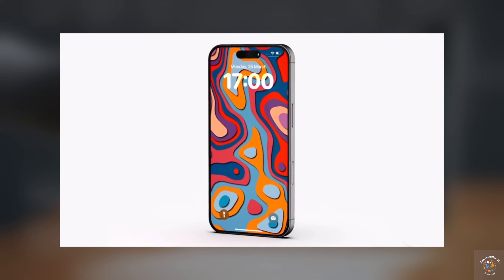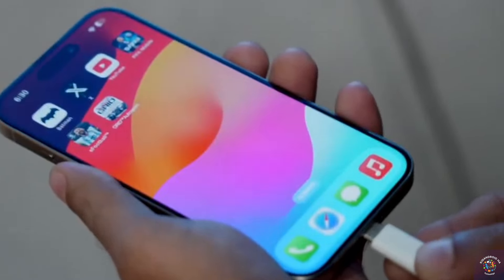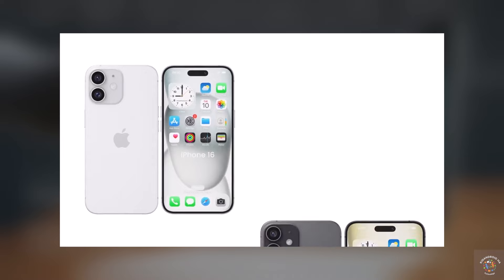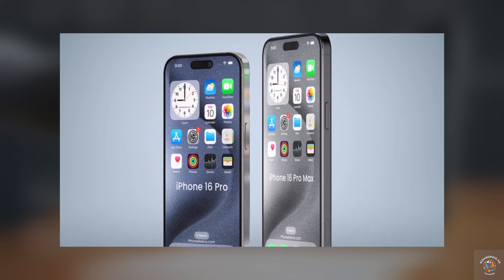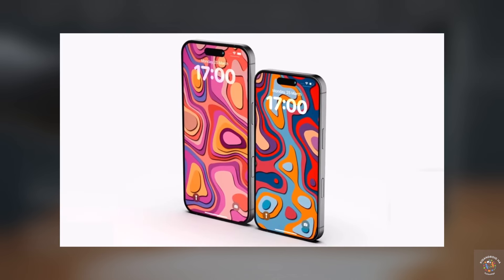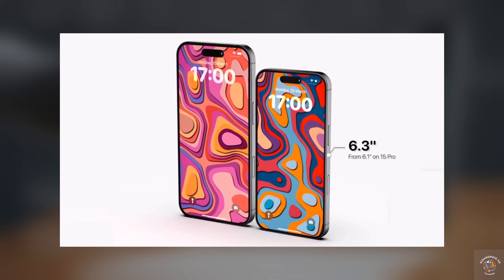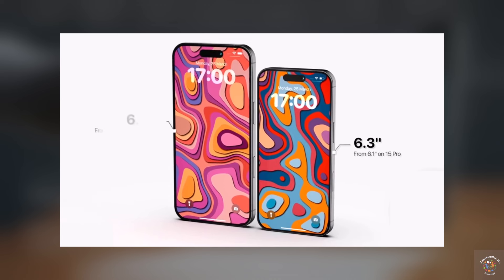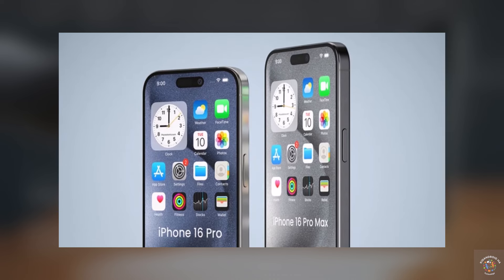Apple is gearing up to make its Pro iPhones even more distinctive by equipping them with larger screens. Instead of sticking to the same screen sizes as the regular iPhone 16 and iPhone 16 Plus, they're planning to offer four different screen sizes this year. The iPhone 16 Pro will feature a 6.27-inch OLED screen, possibly rounded up to 6.3 inches, while the iPhone 16 Pro Max is anticipated to boast a 6.85-inch display, potentially marketed as 6.9 inches.